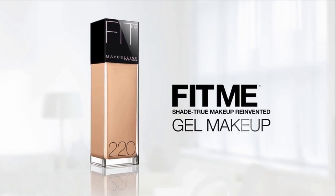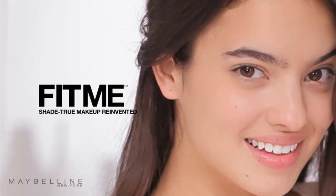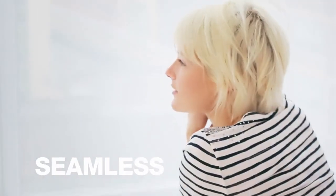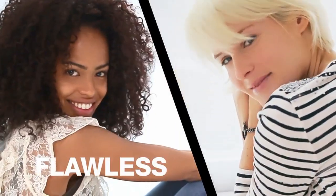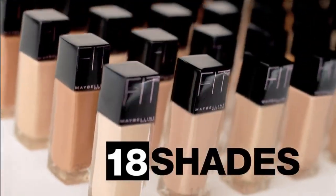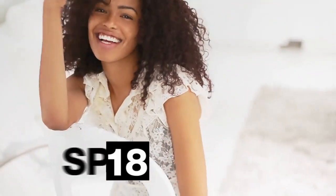It's the first gel makeup from Maybelline New York. Only Fit Me mixes instant fit pigments to match your skin in a translucent gel texture with coverage that's seamless, radiant, yet flawless — the perfect fit. Fit Me Foundation comes in 18 tailor-made shades, guaranteeing your perfect match, while an SPF of 18 helps protect you from sun damage.